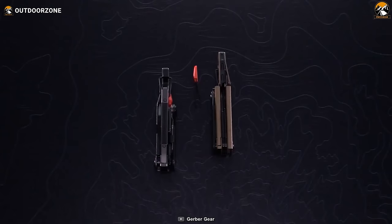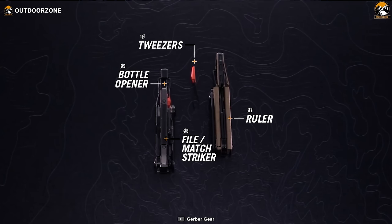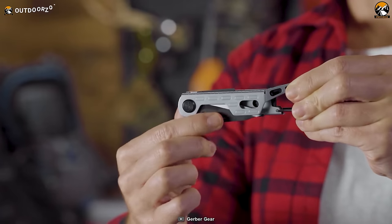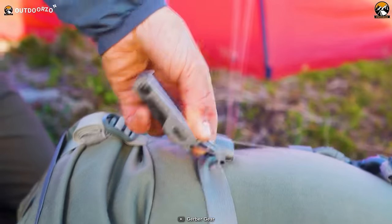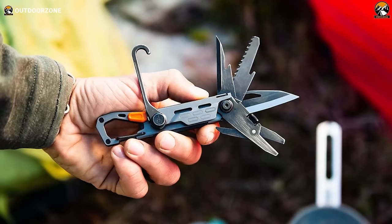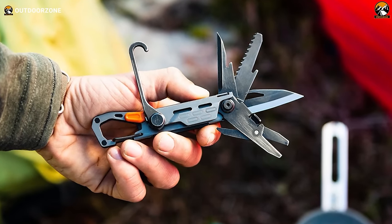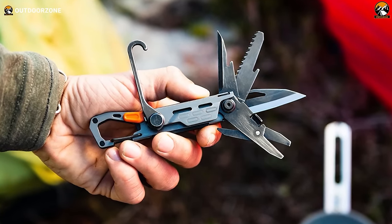On the opposite side, you'll find a ruler, bottle opener, file, and tweezers, catering to diverse camping requirements. Weighing a mere 3.32 ounces and measuring just 4.5 inches when closed, the Stakeout is a lightweight and space-saving solution that eliminates the need for multiple tools.